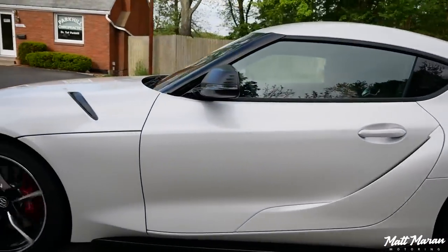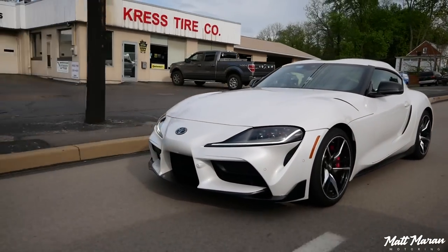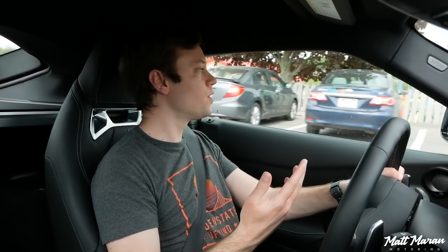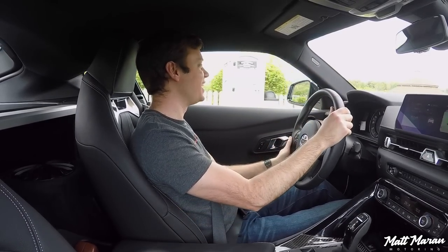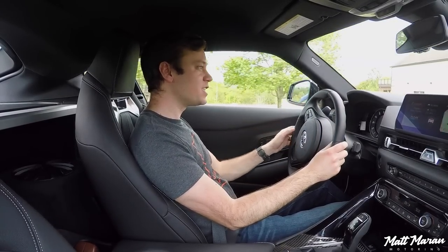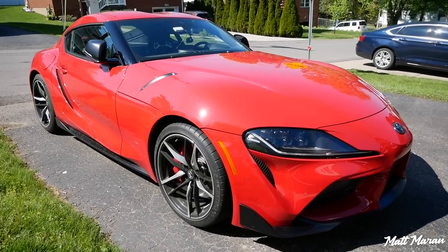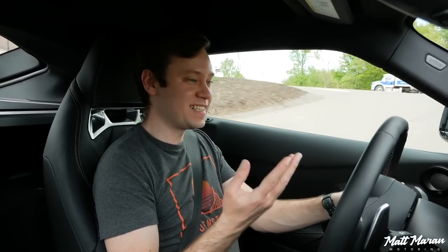Setting off in the 2021 Toyota Supra 3.0, the first thing you notice is the little snarl from this inline-six turbo 3.0-liter engine — it sounds really good. It is a good bit louder than the 2.0. If you haven't been in a Supra before, as far as driving goes, the first thing you'll notice is the visibility. It's kind of a letterbox, 16x9 viewing type situation with very narrow windows. It's not too bad though — I spent a week with a 2020 Supra and got used to the visibility. It's really not bad.